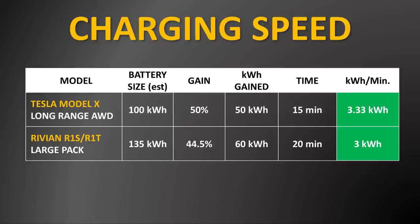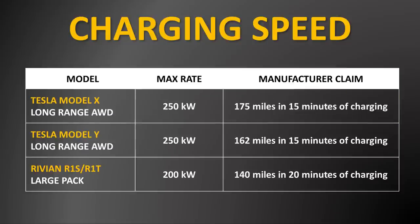That would mean with a 100 kilowatt hour battery, a 50% charge gain would be somewhere around 50 kilowatt hours added in that 15 minutes, or 3.33 kilowatt hours added per minute of charging.